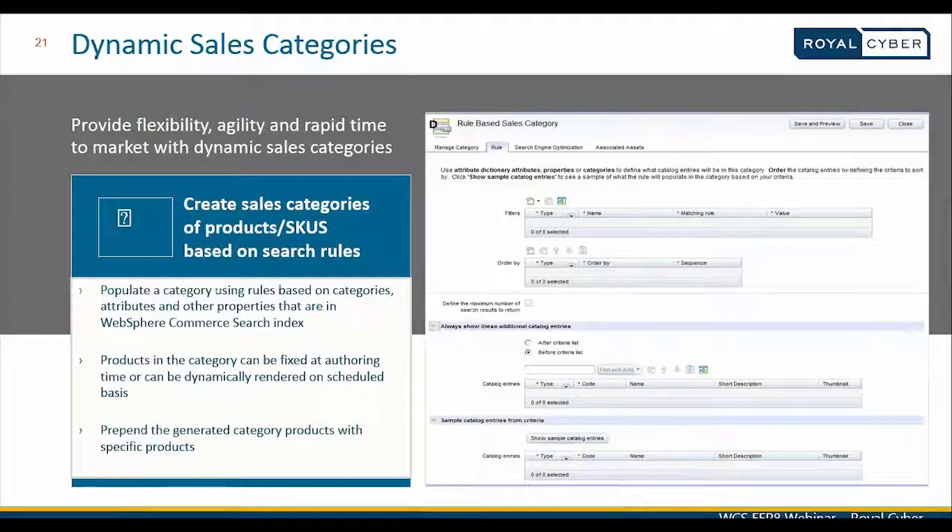The step-by-step process to create a dynamic sales category involves associating categories, attributes, or other properties in WebSphere Commerce Search. These can be dynamically rendered when a rule-based sales category is created or scheduled at a particular point in time. All of this is done using the catalog tool inside the management center.